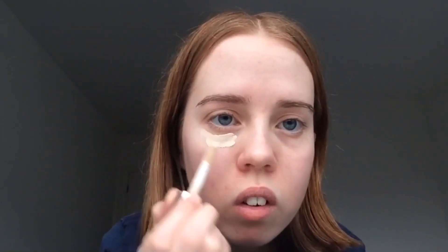This is the Revolution Conceal and Define in shade C1. I just do a line under the eye — sometimes I do triangles but I don't want to add too much — and then blend it in with a sponge.